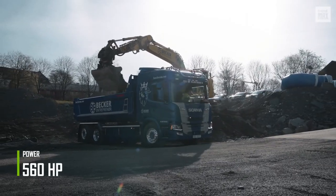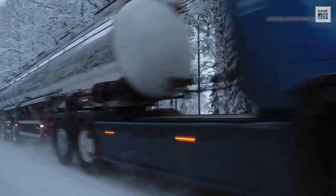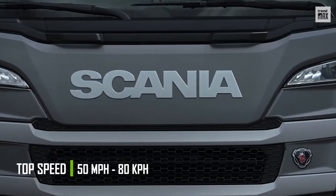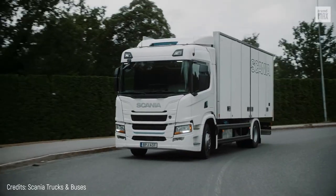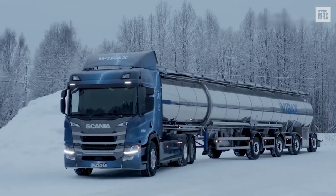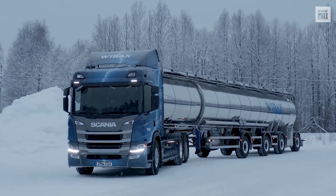Engine power is 560 horsepower. The speed of trucks isn't usually as impressive as a sports car, but the Scania electric truck can travel about 50 miles per hour. Thus, Scania reinforces its position in the small but increasingly competitive electric truck market. Who's it up against? Let's take a look at the following competitors.